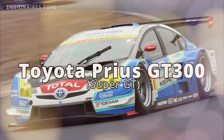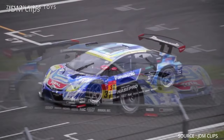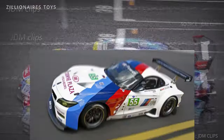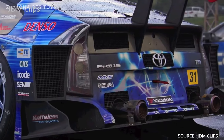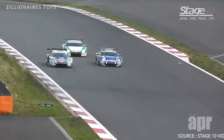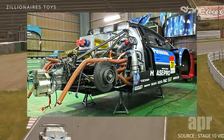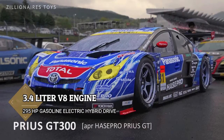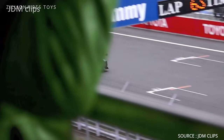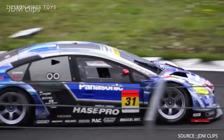Nicknamed the world's fastest Prius, the GT300 was built to compete in Japan's Super GT series against formidable opponents such as the Audi R8, BMW Z4, Lamborghini Gallardo, and Porsche 911. The GT300 is no ordinary Prius — its power comes from a 295-horsepower gasoline-electric hybrid drivetrain, which includes a detuned 3.4-liter V8 engine from Toyota's LMP1 program and the original hybrid synergy drive unit of the Prius. A lithium-ion battery pack, which helps lower the car's center of gravity, stores the electricity.